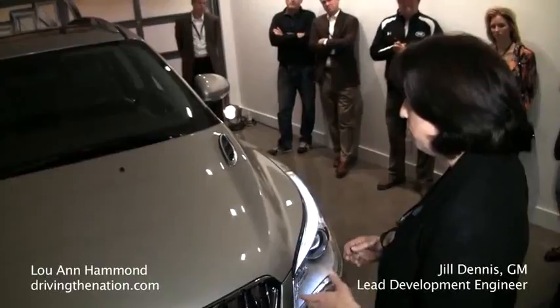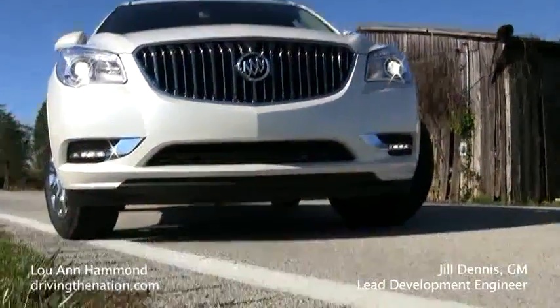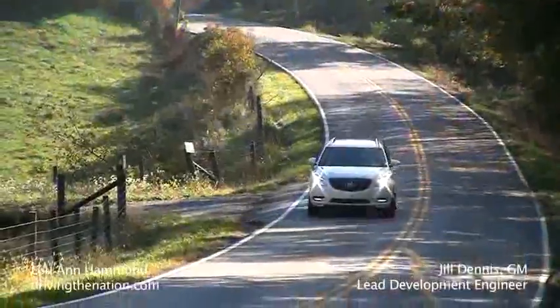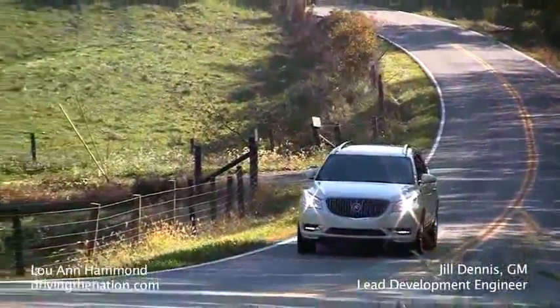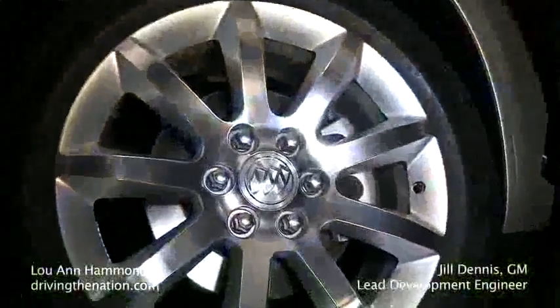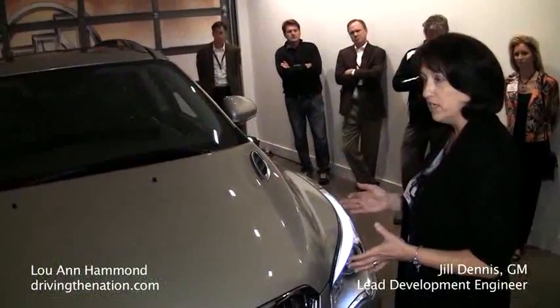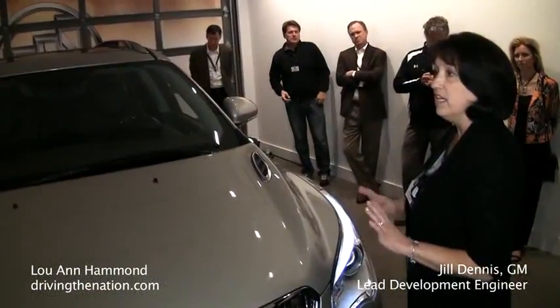It looks a little bit more premium and cohesive. Also new for 2013 is the front suspension. We have independent front and rear suspension, but we have a dual flow damper design on the front strut with a rebound spring. What this does is give us the ability to actually get more ride comfort, which our customer is looking for, without sacrificing any handling.